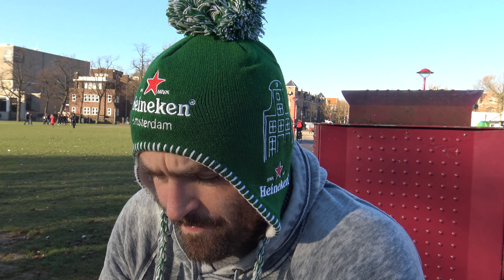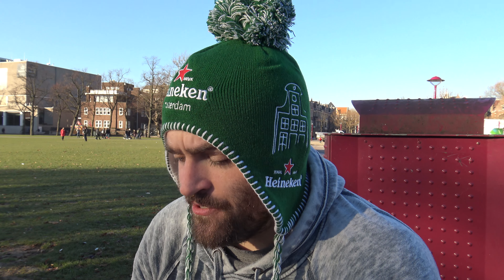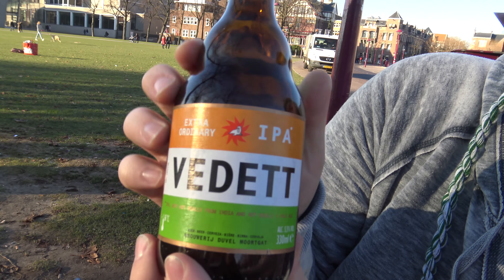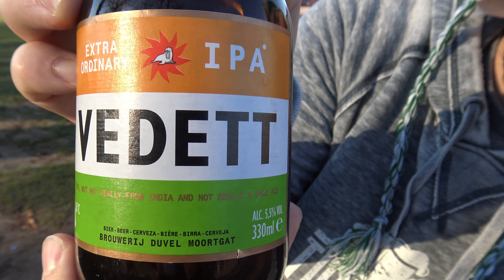So, what do you think? Eight and a half. Eight and a half. It's delicious. I'm going to give it a nine. It tastes just like a mixture of a Belgian blonde golden style ale mixed with the hoppiness of a pale ale. It's delicious — nine for me. It's the Vedett Extraordinary IPA from the Duvel Moortgat Brewery. It's 5.5% alcohol.